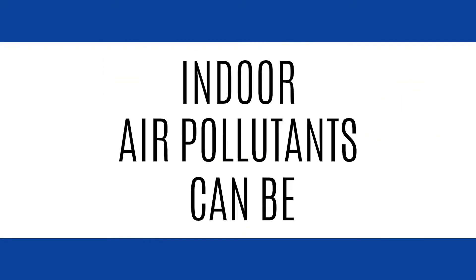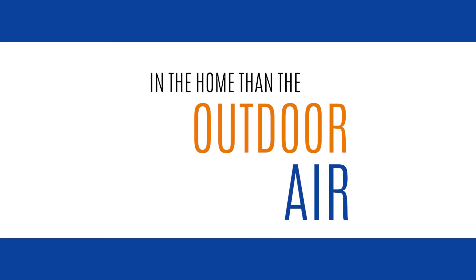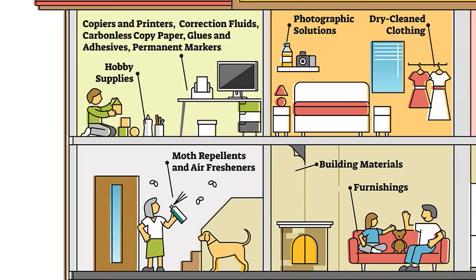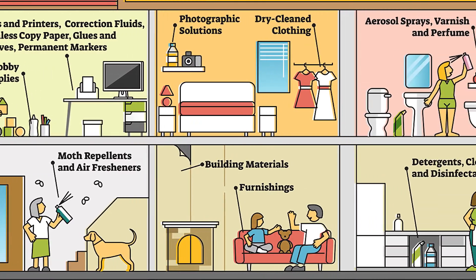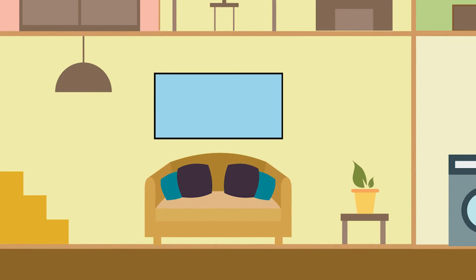Did you know that indoor air pollutants can be up to five times higher in the home than the outdoor air? New energy efficient building methods reduce the number of air exchanges in the home, increasing the number of contaminants mixed in with the indoor air. Manufactured products increase amounts of formaldehyde and other VOCs released into the air.